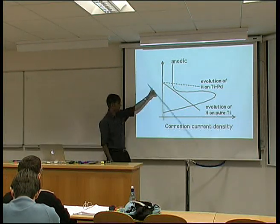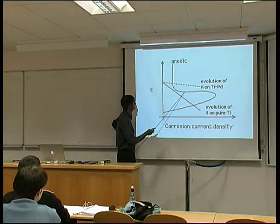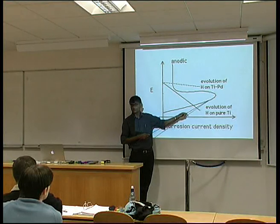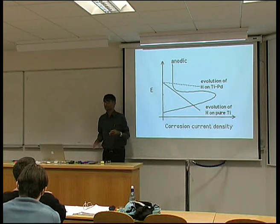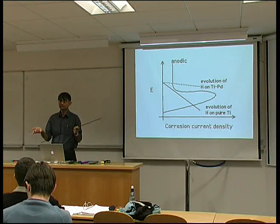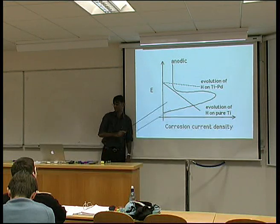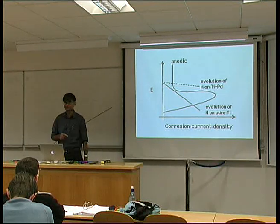On the anodic side, this is a typical form of curve for the dissolution of something that is passive — meaning it forms a passive oxide film at a sufficiently large potential. At first there is a very large reaction rate, but then it drops and we get a very small reaction rate because we formed an oxide film on the surface. The anodic and cathodic reactions must be balanced; current goes from anode to cathode. This is the net corrosion rate for pure titanium where the current densities are balanced. However, we are not taking advantage of the fact that we can form a passive oxide film on the surface.